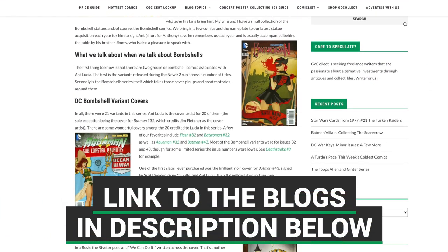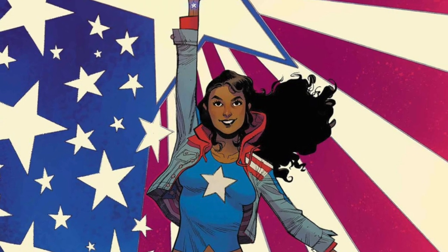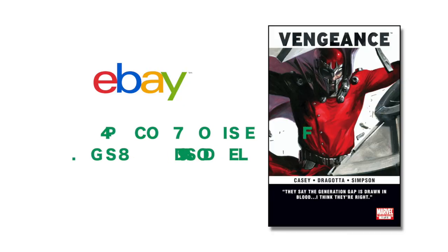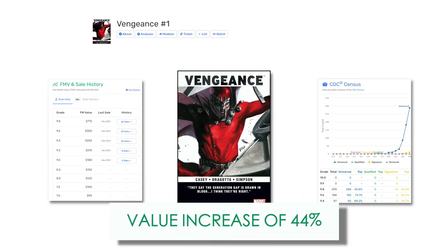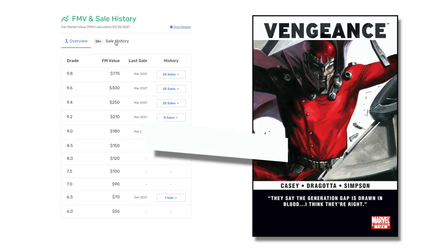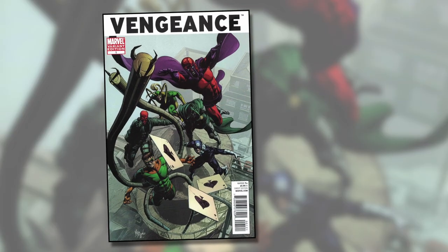A lot of folks believe Kevin Feige is laying a foundation for introducing the Young Avengers into the MCU, possibly as a movie or streaming show, with some characters already in place. One character anticipated to be part of the Young Avengers team is America Chavez. America had her first appearance in Vengeance issue number one. Over the past year, about 47 copies at a 9.8 have been sold on eBay, and the value has increased by 44%. According to Go Collect, the current FMV is $620, though that pales in comparison to the variant version of this book.